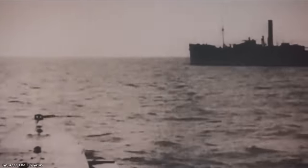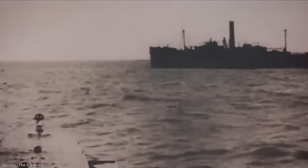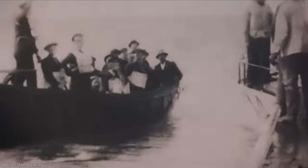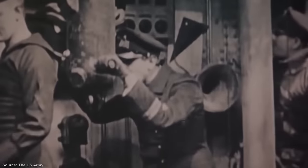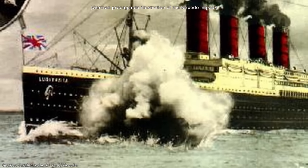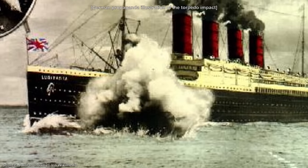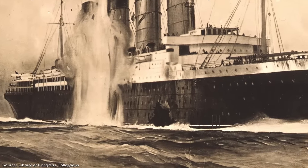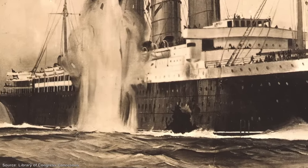Just two days earlier the U-20 had stopped a merchant schooner in the same area. On that occasion they had examined the ship's papers and ordered the crew to disembark before sinking the vessel with gunfire. This time, however, they fired without warning. A single torpedo cut its way through a calm sea towards the Lusitania. Some of the passengers and crew on deck spotted a line of bubbles speeding towards them and just had time to cry out in alarm before, with a shuddering crash, the torpedo struck the Lusitania on the starboard bow. The explosion of the torpedo was followed moments later by a secondary explosion from somewhere within the ship, which lurched swiftly to one side.